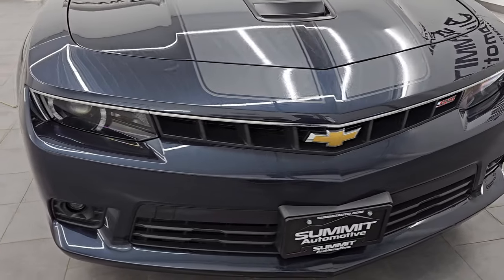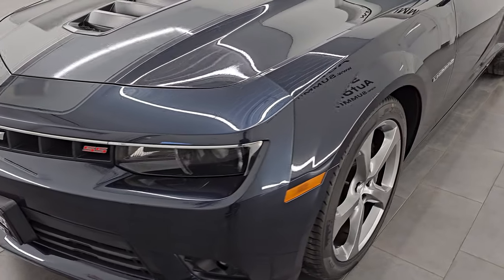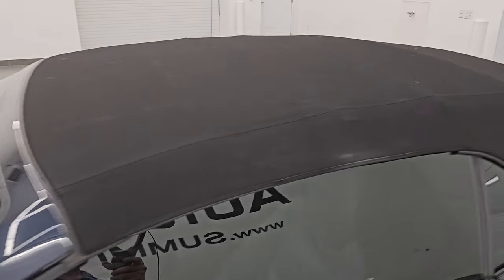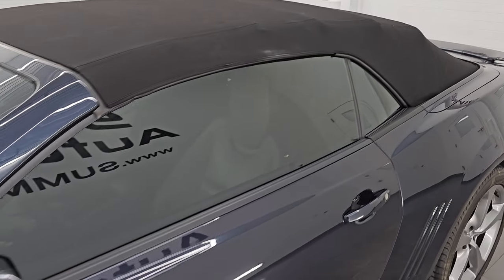I'm going to go all the way around inside, start it up, take a look under the hood, put the soft top down, show you all the options and just give you the most accurate representation I can of the vehicle. Blu-ray metallic is the color. Paint code is GXH.